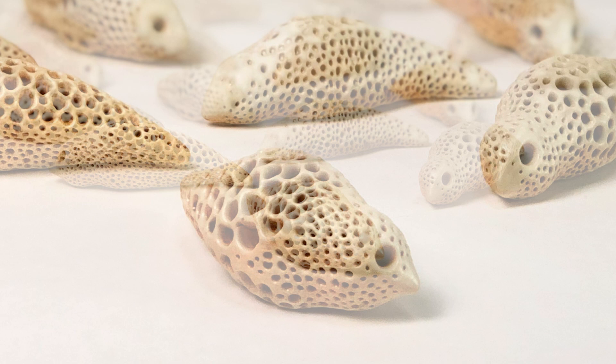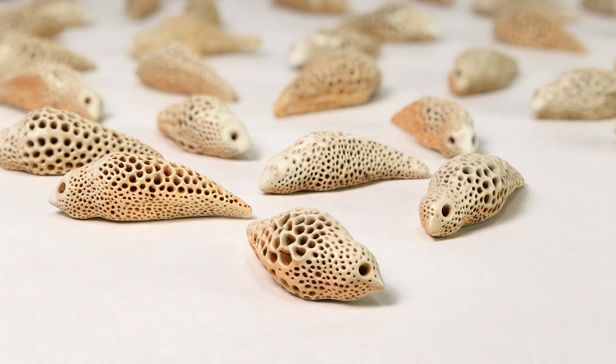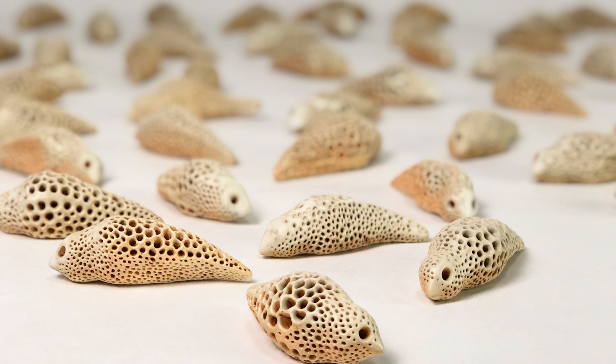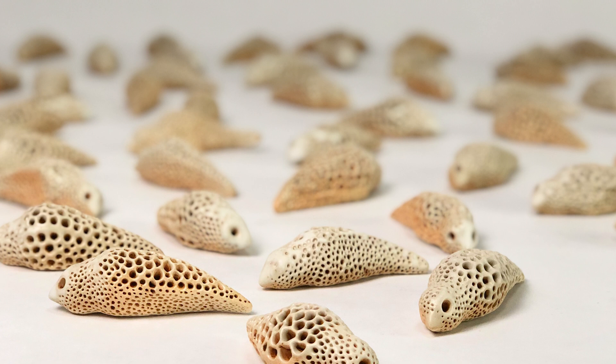Each of these 43 pieces is unique. I start by shaping a hollow form out of clay in my hand and then use a carved wooden tool to make the repeating pattern of holes. After the first firing, I rub iron oxide on the piece and then lightly spray on a matte glaze to evoke aging and calcification before I fire it for the last time.